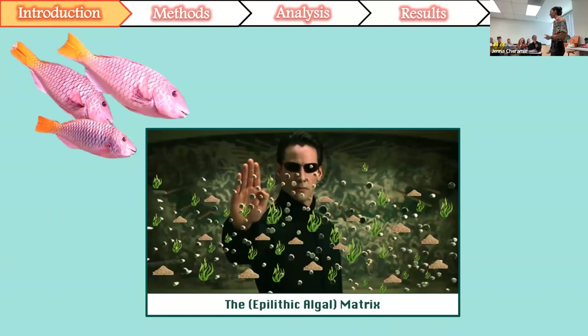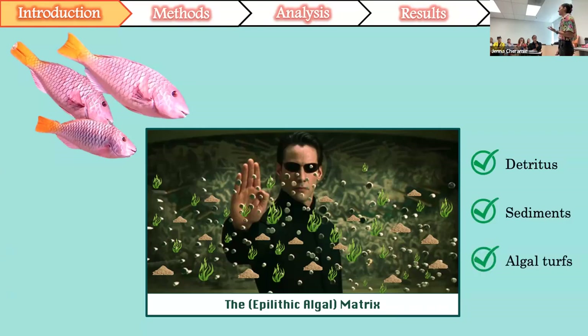Parrotfish are herbivores, meaning they go hard at the salad bar. These plant eaters forage primarily in the epilithic algal matrix, or EAM, which is the primary substrate or benthic covering in most reef systems, comprised of detritus, sediments, and algal turfs. Throughout this presentation I'll be using the term algal turf or turf algae a lot — it's a multi-species assemblage of small, unidentifiable algae that, if you're diving or snorkeling, looks like a carpet across the reef.